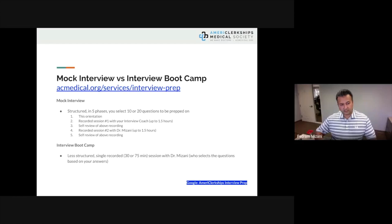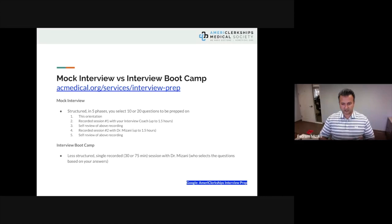A mock interview is structured in five phases: you select 10 or 20 questions, receive an orientation with a recorded session, review it, record a session with me, then self-review the recording. Interview bootcamps are single recorded 30- or 75-minute sessions where I select questions based on your responses — more like the real scenario. For best outcomes, we recommend doing the mock interview about two weeks before and the bootcamp a day or so before the actual interview.